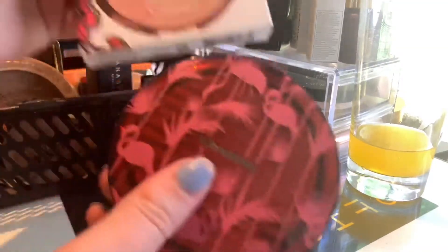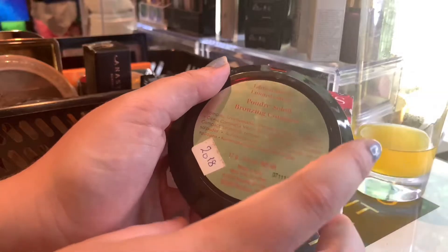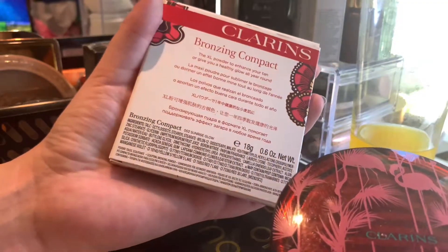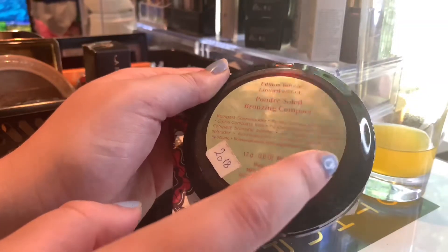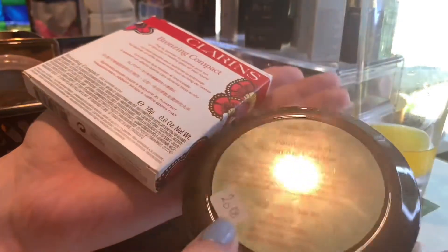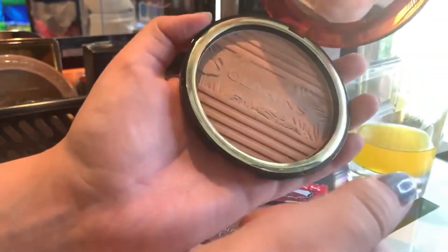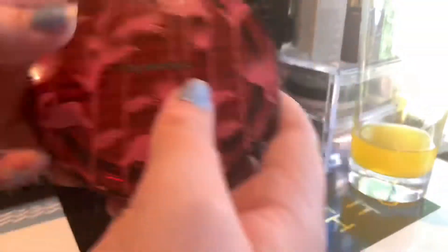Then I have two from Clarins. This is from 2018 — it's their limited edition bronzing compact. And this one I think is from 2019. These are really pretty. This is in the shade 002 Sunrise Glow. The other one doesn't have a name because I think it only came in one shade. They both work beautifully for me. You get 17g in this one and 18g in that one. I need to play around with these some more at some point.